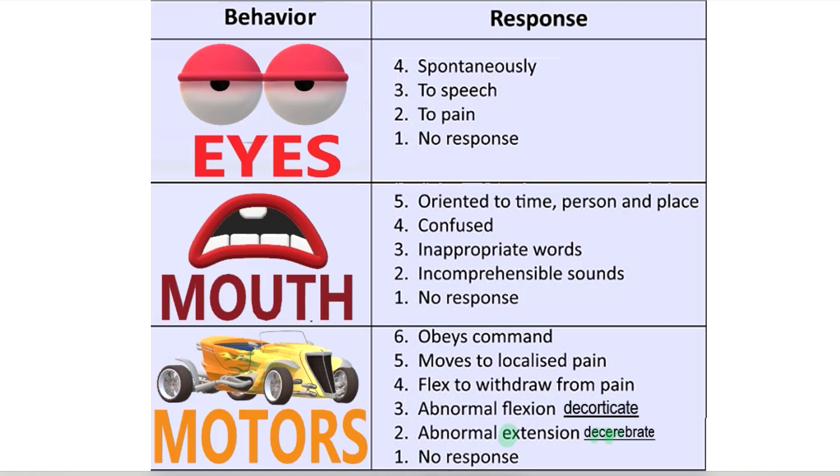Motors — if you obey commands, you get six points. If you only move to localized pain, you get five. If you withdraw from pain, you get four. Abnormal flexion — decorticate — is three. And abnormal extension — decerebrate — is two.